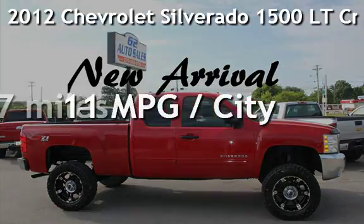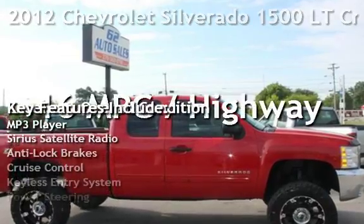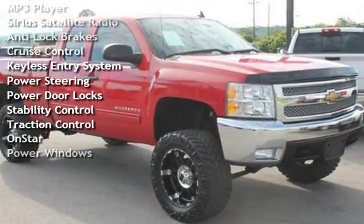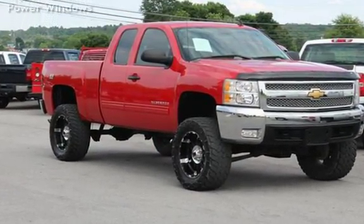Presenting a pre-owned 2012 Chevrolet Silverado 1500 LT Crew Cab 4x4. This 4-door truck has an 8-cylinder, 5.3-liter V8 engine, with 4-wheel drive and an automatic transmission.